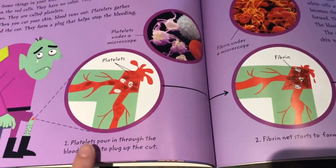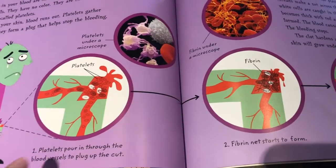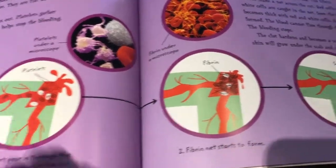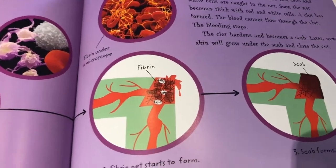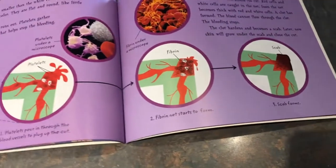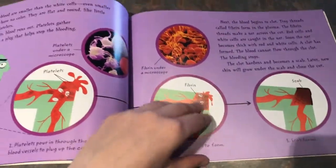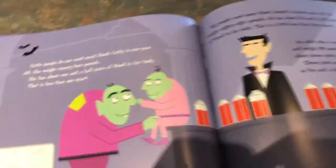So here are the steps: platelets pour in through the blood vessels to plug up the clot. There's the platelets. The fibrin net starts to form — there's the net that the white and red blood cells can't escape through. And a scab forms. This might have happened to you if you've ever fallen and scraped your knee. Eventually it stops bleeding and there's a scab.